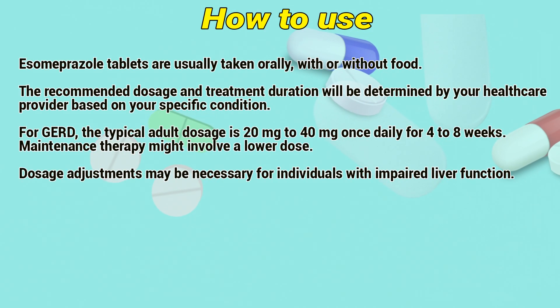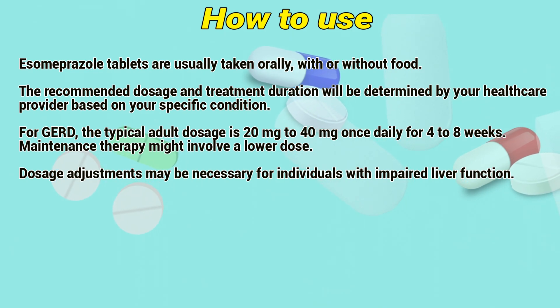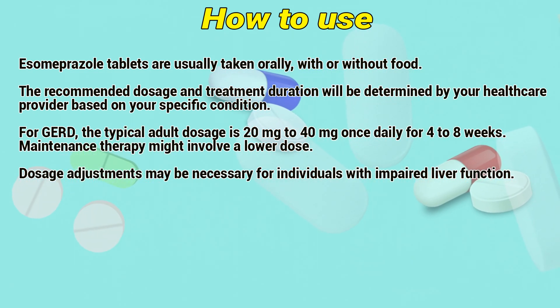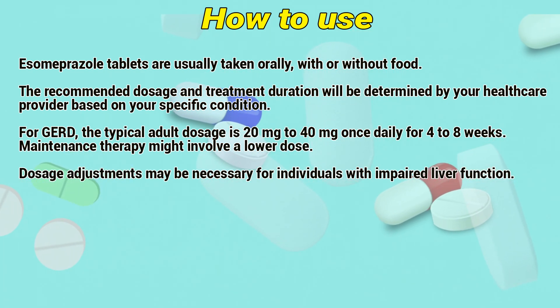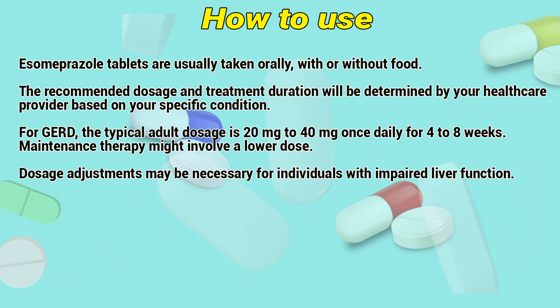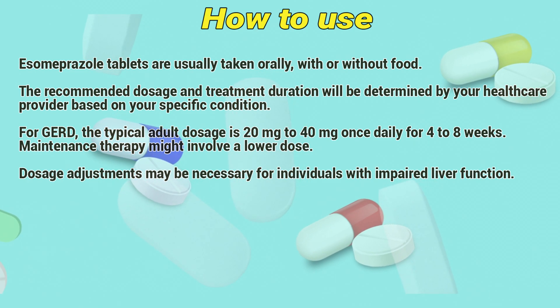How to use. Isomiprizole tablets are usually taken orally, with or without food. The recommended dosage and treatment duration will be determined by a healthcare provider based on the specific condition. For gastroesophageal reflux disease, the typical adult dosage is 20mg to 40mg once daily for 4 to 8 weeks. Maintenance therapy might involve a lower dosage. Dose adjustments may be necessary for individuals with hepatic function impairment.